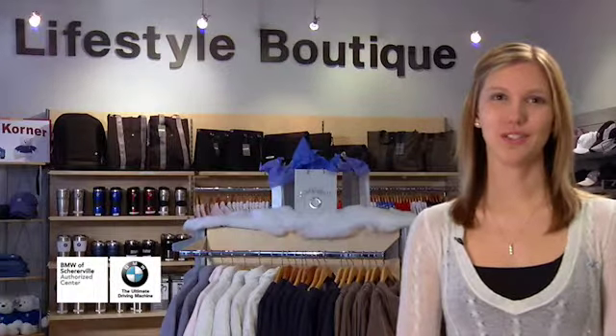Hi, my name is Danielle. I work here at BMW Cherville as a receptionist and I also oversee the Lifestyle Boutique. This was my first job at a car dealership and I love it. I love dealing with the customers, whether they're calling on the phone or coming in for service.